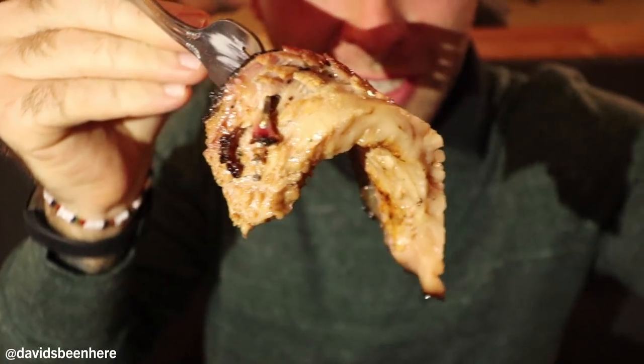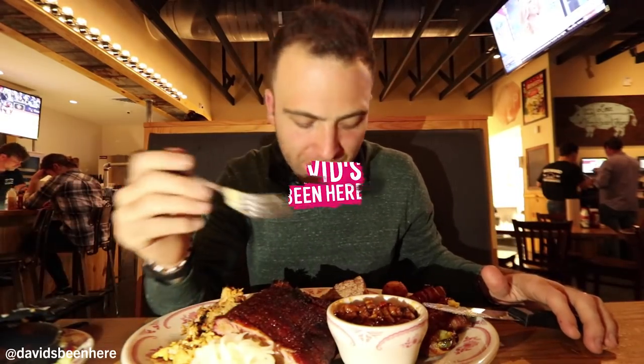Brisket. Look at this piece of brisket. It's so fatty. That's insane.